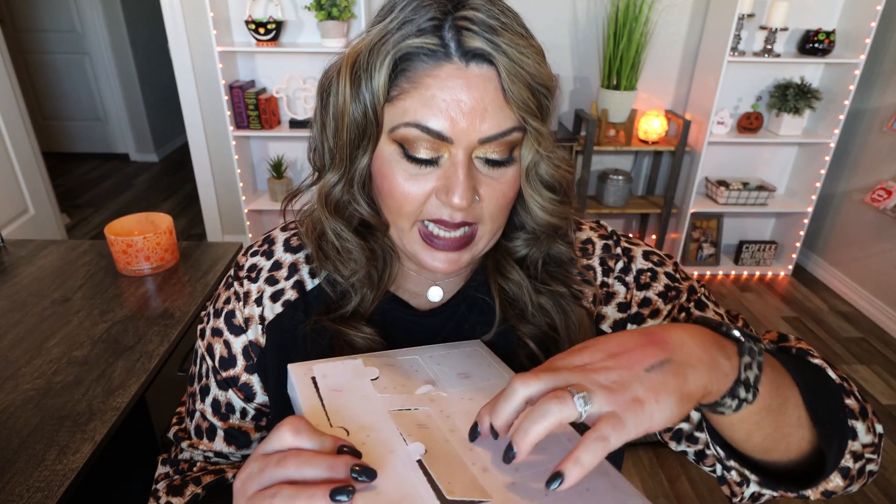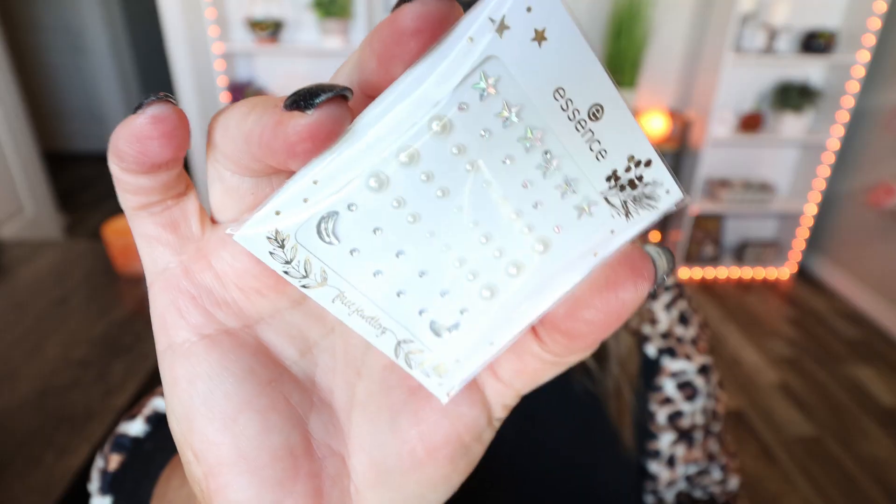Number thirteen says 'Sparkling days ahead beauty.' These are fun — we got a little package of face jewels. They are so cute and festive: there are little pearls, little stars, moons, and little rhinestones. You can even put these on your nails and just put your top coat over the top. Super fun.